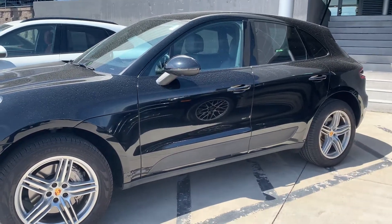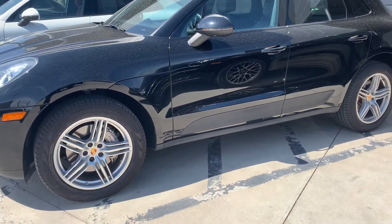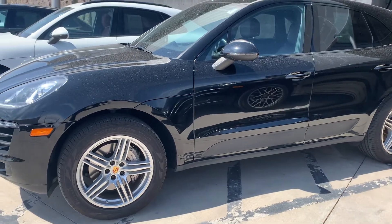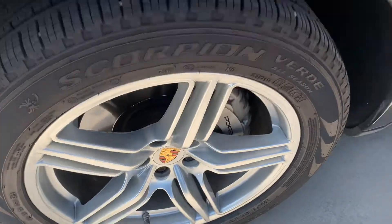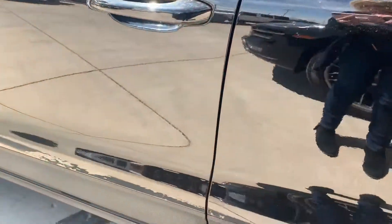Hi there, Nancy here at Porsche Colorado Springs coming in today with this really nice Macan S in black. I'm sorry that we've had a little bit of inclement weather and some dust in the air, so we are a bit busy on Saturdays — I can't get that wash for you before I do a video.